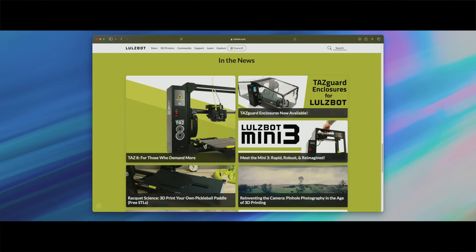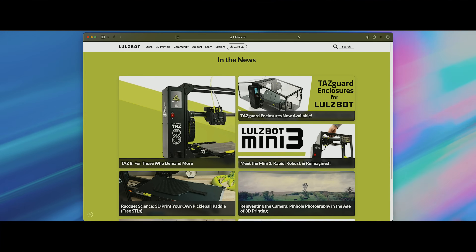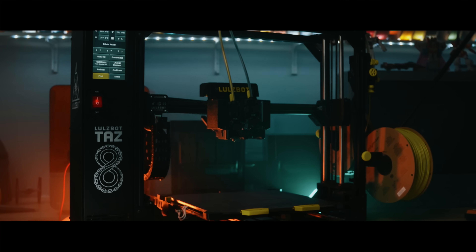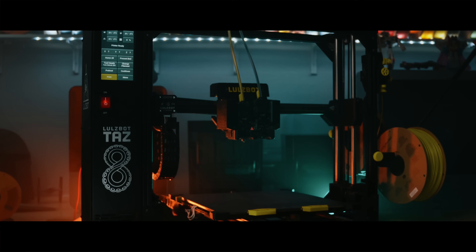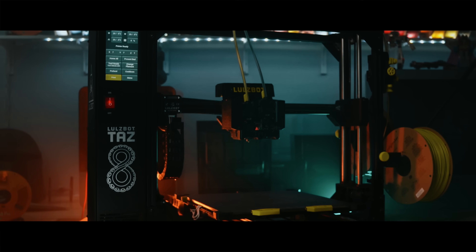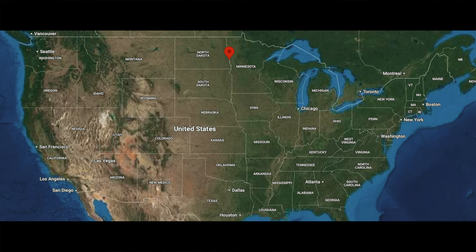The first company we're going to talk about is LulzBot. LulzBot has been in the open source game for years. They are known for their workhorse TAZ line and modular design philosophy. They serve makers, educators, industrial, agriculture, government, and even researchers who want freedom to customize. They build and assemble everything in North Dakota, and they've doubled down on keeping their machines serviceable, hackable, and durable. They even write their own software in-house.